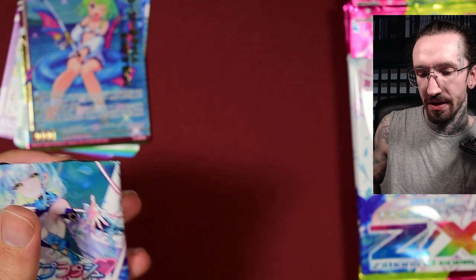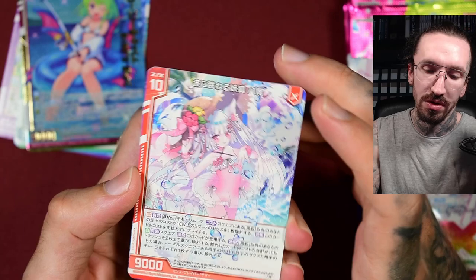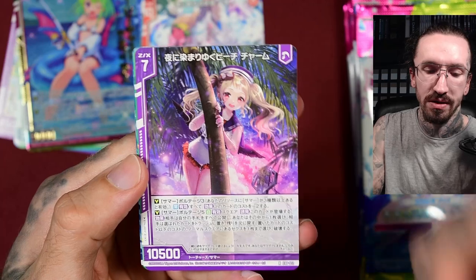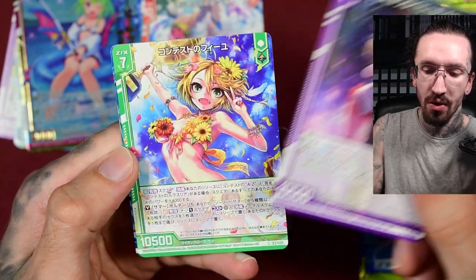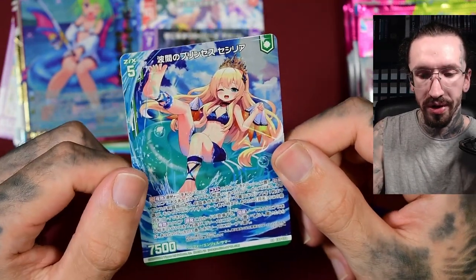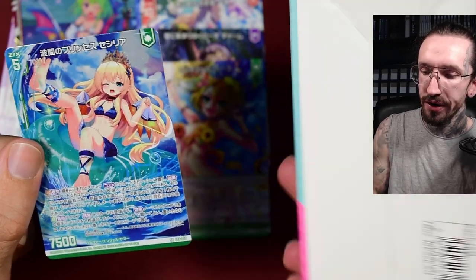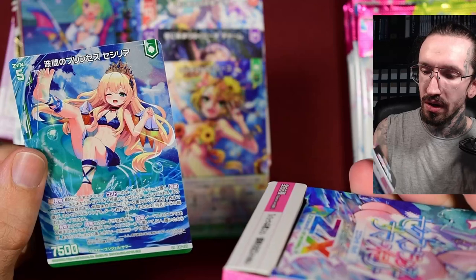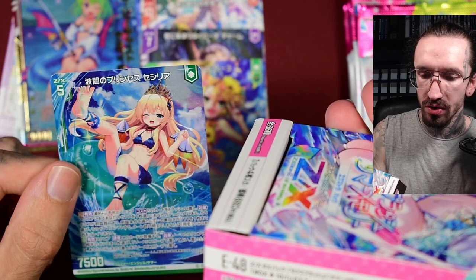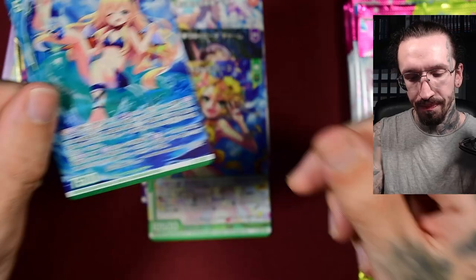Back in the day, a few sets ago, the double rare was a once-per-box hit, so it was kind of rare and you didn't have a lot of cards with this foil treatment in your collection. Now we get it more often. And this is a super rare, which should be more rare than the N foil.